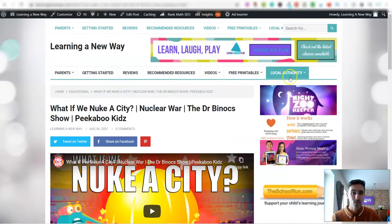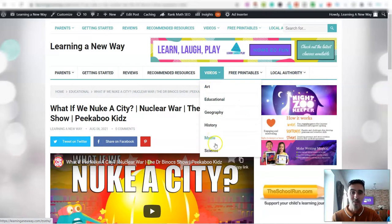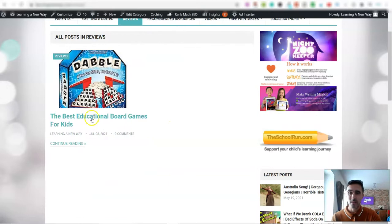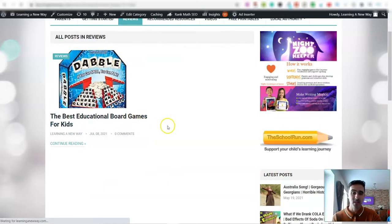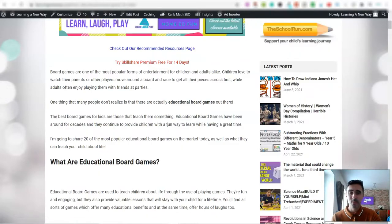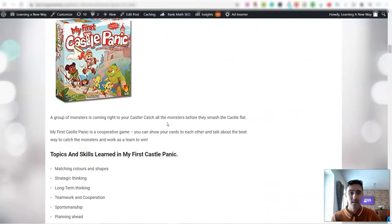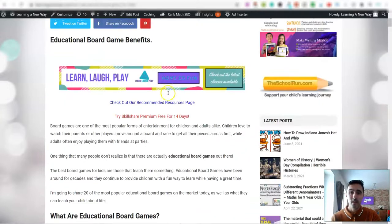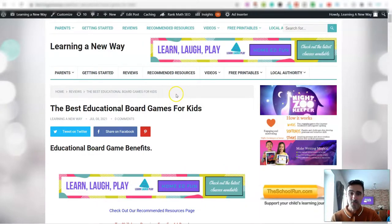Or you can do what I'm doing — bringing in videos plus proper written content I've either created myself or outsourced. I'm trying to build one of these websites into an authority site within the home education category. Overall though, it all runs on complete autopilot.